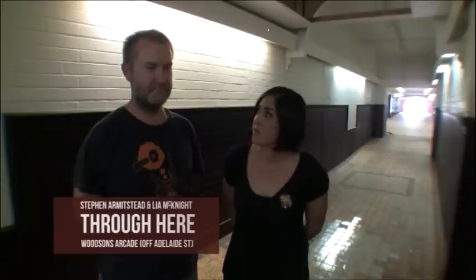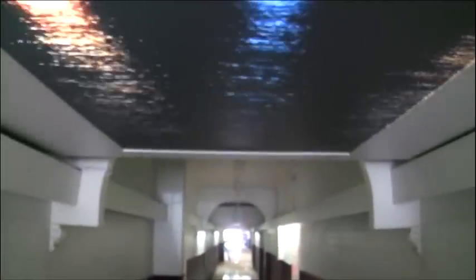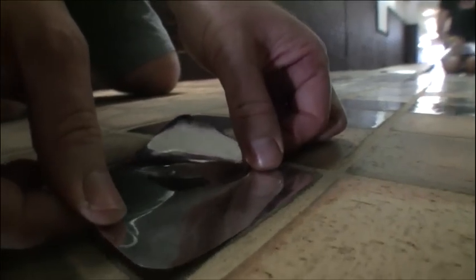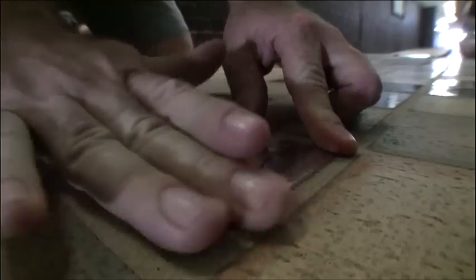It's called Through Here. It's a video installation of two videos with short throw projectors. The video will be installed inside the box. There will be a screen just up here and that will reflect on the floor on these reflective panels, and that will bounce the image around.